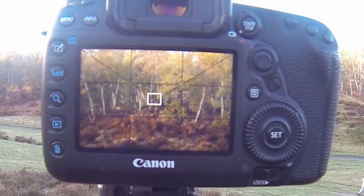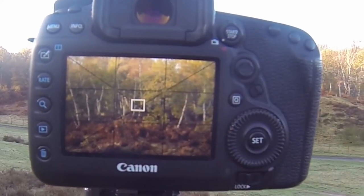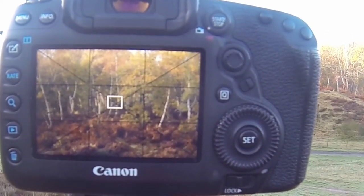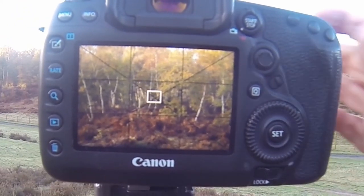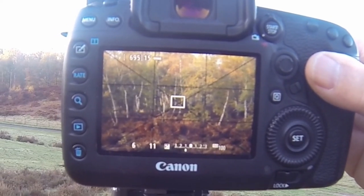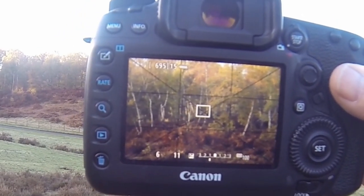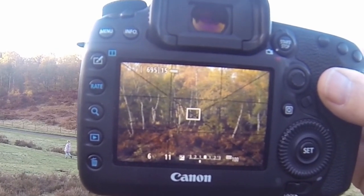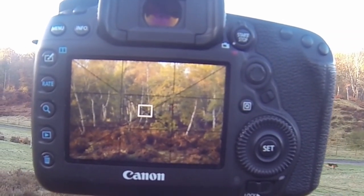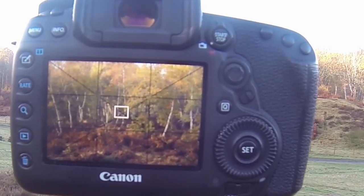It looks beautiful — you've got dark bracken at the bottom, the white of the silver birch, the yellows and oranges, and the brightness in the top of the trees. Fantastic. The settings for this: I'm shooting ISO 100, one stop underexposed because the light is coming through now, and that's giving me a sixth of a second at f11. I'm shooting at around 150mm. It looks beautiful.